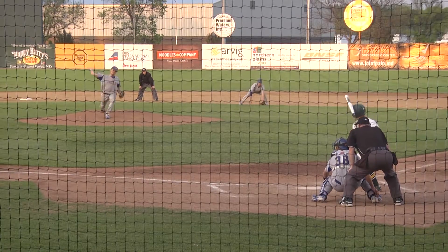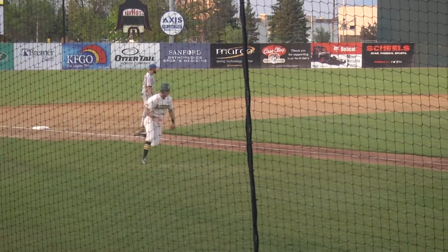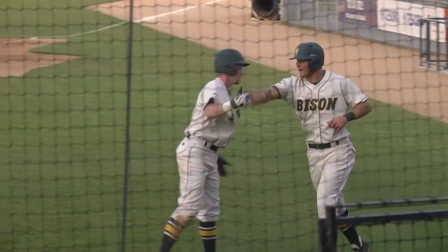Funk from third, Peterson from second — the 3-1, line drive to right field. The Bison have the lead. Funk will score. Peterson around third. Koonsman couldn't find the handle. It's a two-run single for Brayden Resch, and the Bison lead it 4-2.